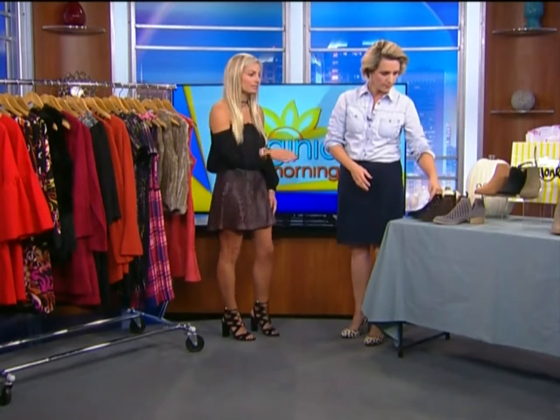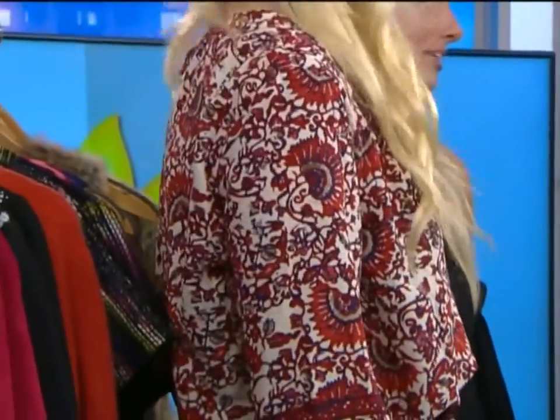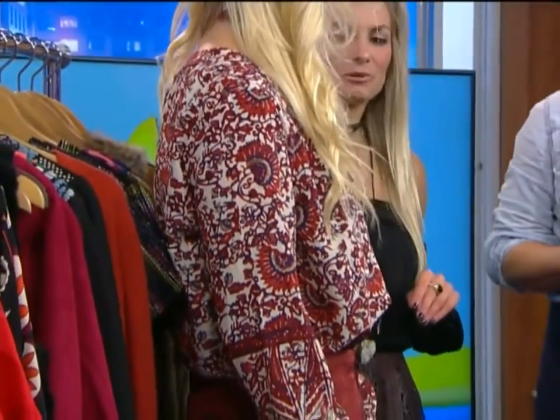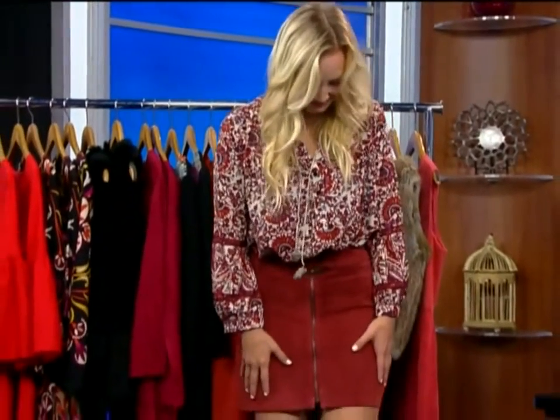Exactly. Different heel heights — we have some that have taller shafts and they hit you at different parts of your leg. And a lot of the styles that we carry at Monkees, you can wear them with dresses, you can wear them with skirts, with pants. So you can really transition them all throughout the fall into the winter. We've got a great first look that we're going to check out here in terms of clothing, and you kind of get the idea of the palette.